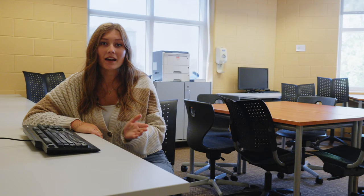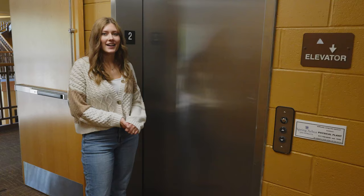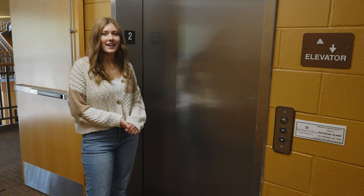You have access to this space at all hours, and of course all of these levels in Ganey are handicap accessible because we do have an elevator.